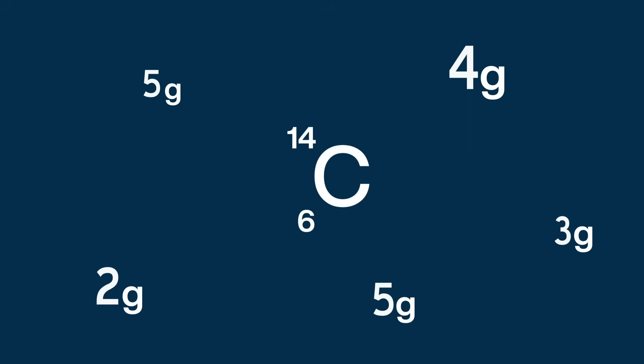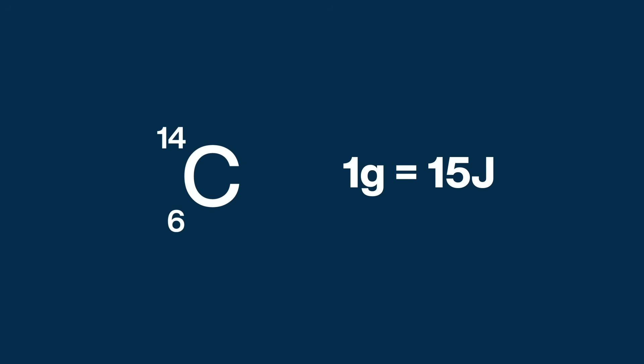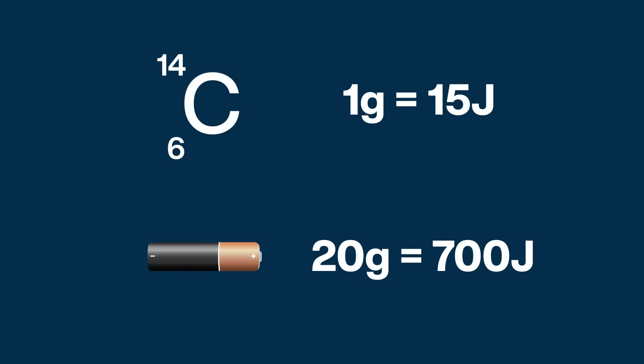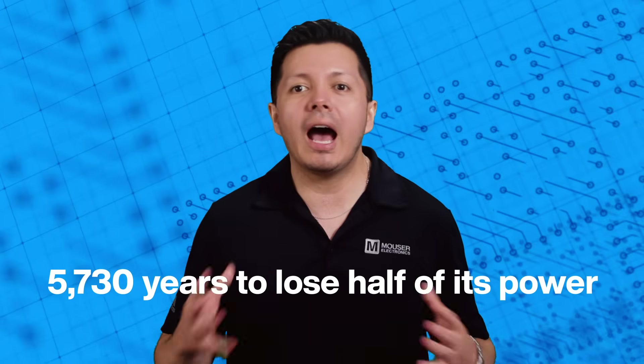The actual amount of carbon-14 in each battery has yet to be decided. But, for example, a battery containing 1 gram of carbon-14 would deliver 15 joules per day. For comparison, a standard AA alkaline battery weighs around 20 grams and stores about 700 joules of energy per gram. If used continuously, a AA battery will be depleted in roughly 24 hours. In contrast, a perfect nuclear diamond battery running continuously will theoretically take 5,730 years to lose half of its power.